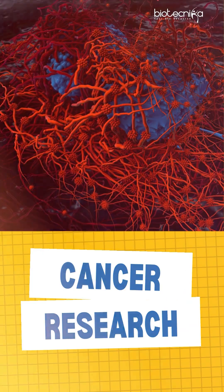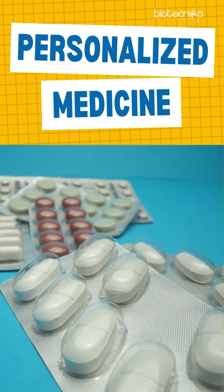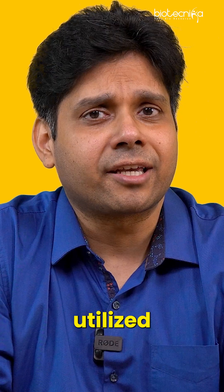Whether it is cancer research, drug discovery, vaccine development, personalized medicine, microbiome studies, or crop improvement in agriculture — you name it, everywhere NGS is being utilized.